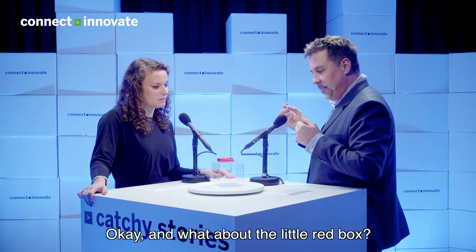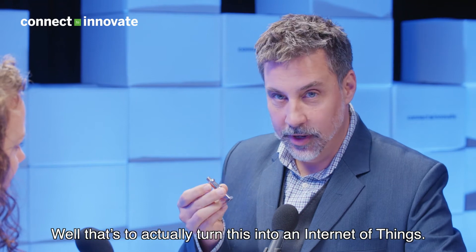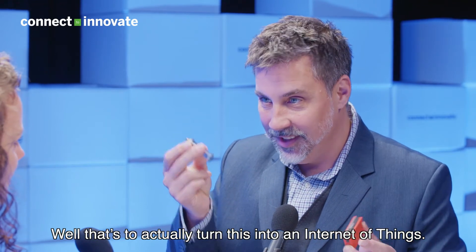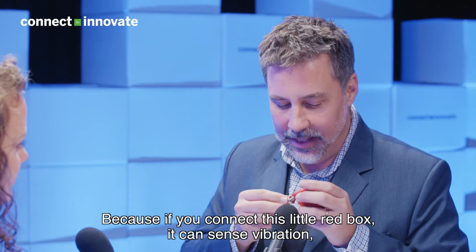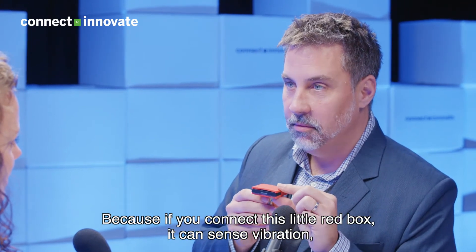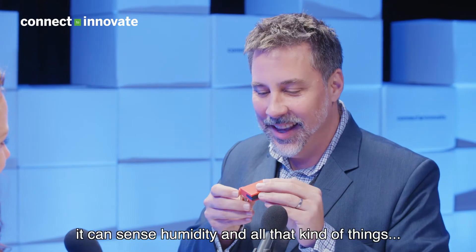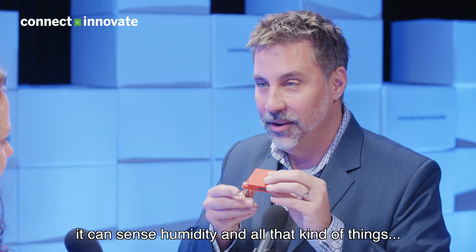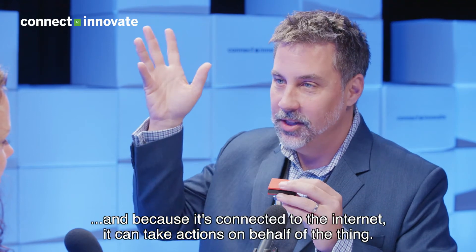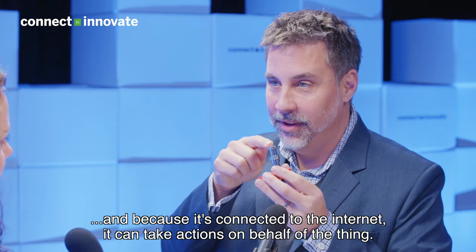Okay, and what about the little red box? Well, that's to actually turn this into an internet of things, because if you connect them together, this little red box can sense vibration, it can sense heat, it can sense humidity and all that kind of things, and because it's connected to the internet it can take actions on behalf of the thing.